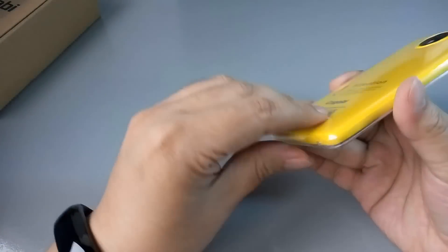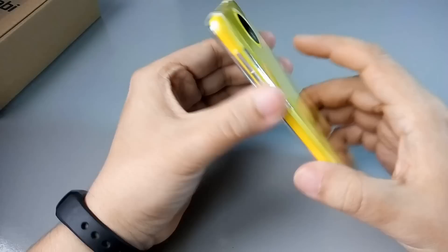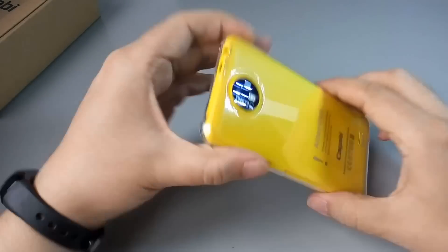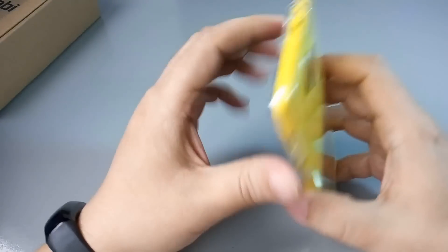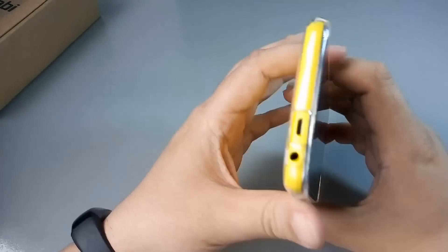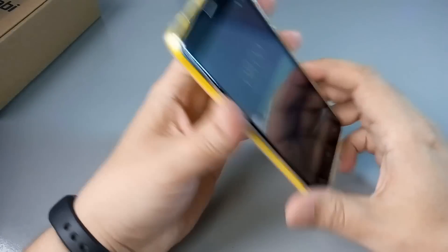Вот так смартфон выглядит в комплектном силиконовом чехле — довольно неплохо смотрится. На первое время, не знаю, появятся ли какие-то другие чехлы и аксессуары на данное устройство. В принципе, у компании очень много планов. Надеюсь, это будет интересный игрок на рынке. Чем больше недорогих смартфонов, тем лучше.